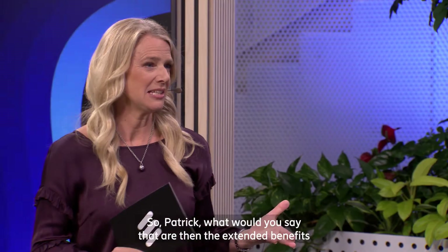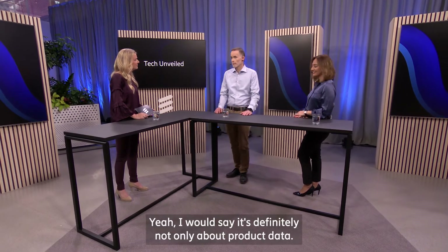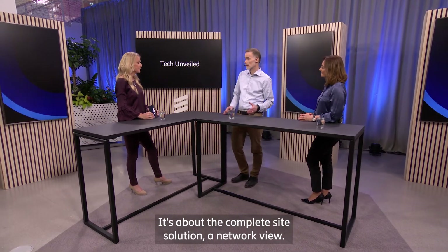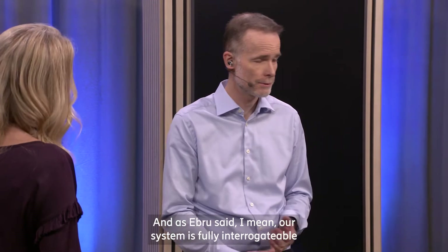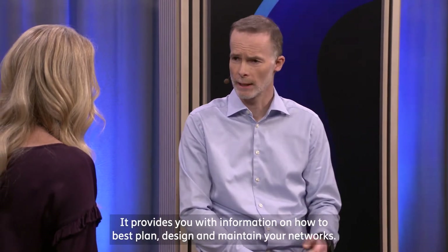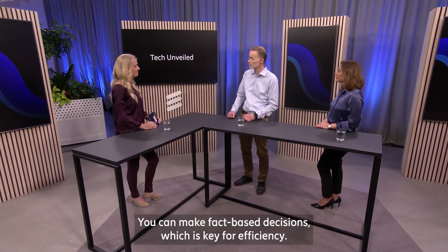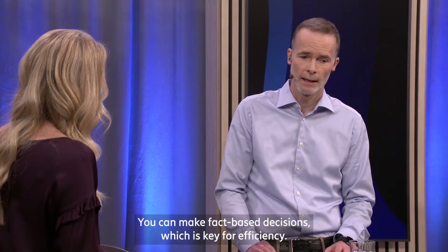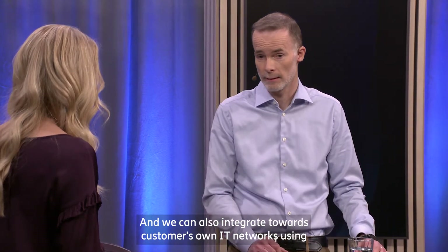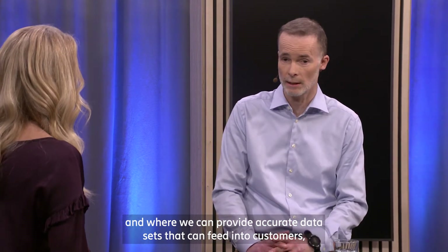Patrik, what are the extended benefits that customers can get by leveraging all the site and network data? It's definitely not only about product data — it's about the complete site solution and network view. Our system is fully interrogatable on both site and network level. It provides information on how to best plan, design, and maintain your networks. Now you don't need to make assumptions anymore — you can make fact-based decisions, which is key for efficiency. We can also integrate towards customers' own IT networks using application programming interfaces — APIs — which enables the customer to consume this data in their own systems, feeding accurate data sets into customers' operations, marketing, and financing, for instance.